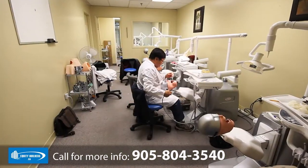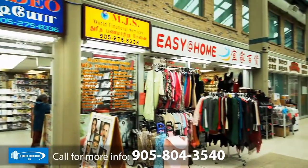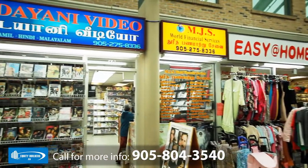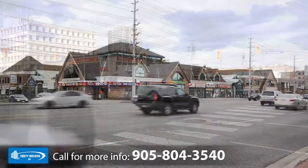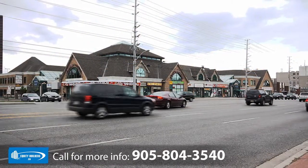With long-standing anchor tenants, your business is sure to see a diverse year-round exposure. At the intersection of Hurontario Street and Dundas Street East, this plaza is perfectly located within a high-traffic area.